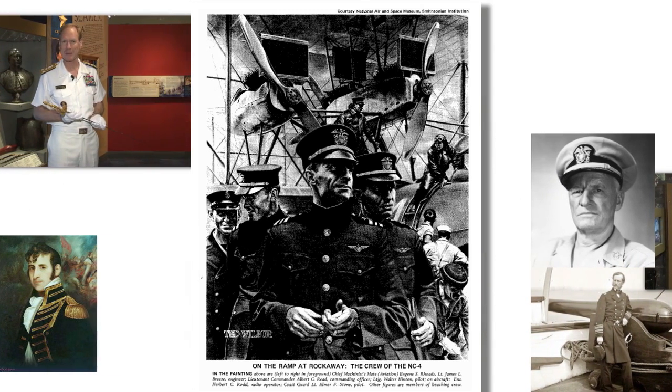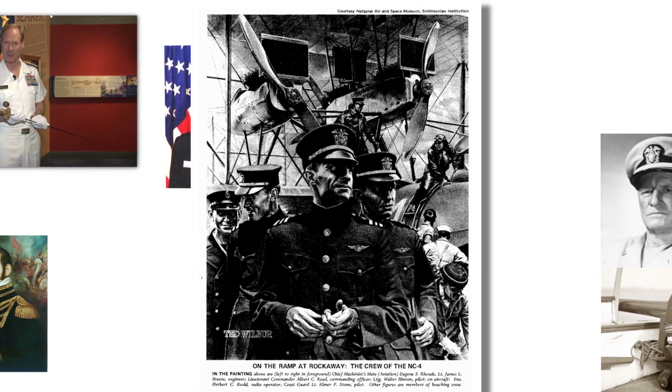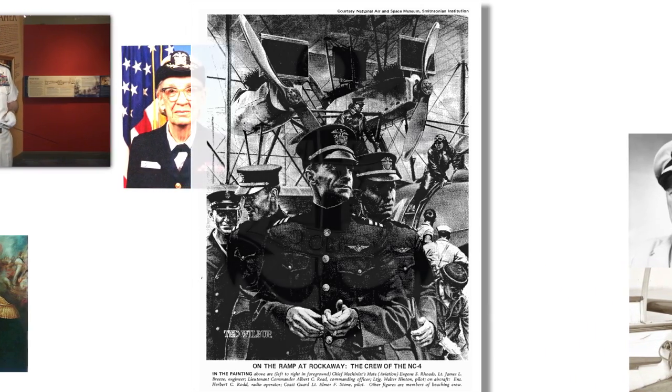And now, for a little bit more about our object today, we go to Jim Chevers, Senior Curator of the Naval Academy Museum. The Naval Academy Museum is very proud to have at least a small piece of a famous aircraft known as the NC-4.